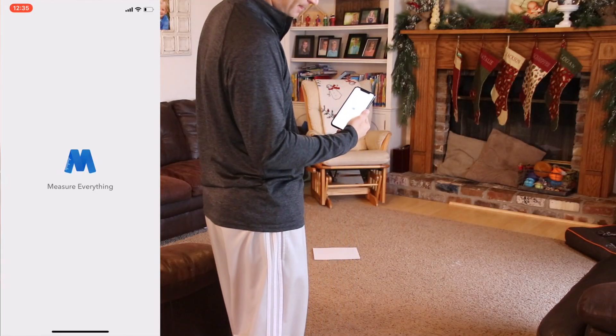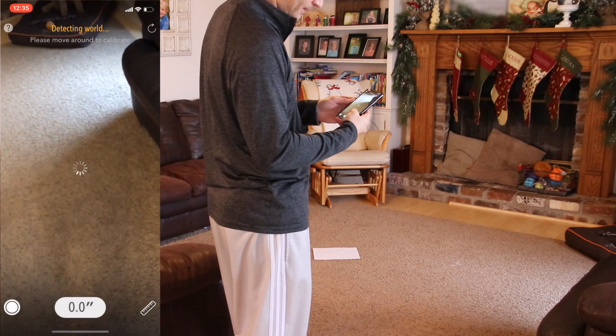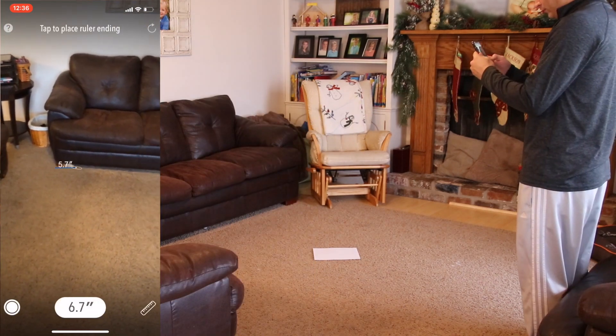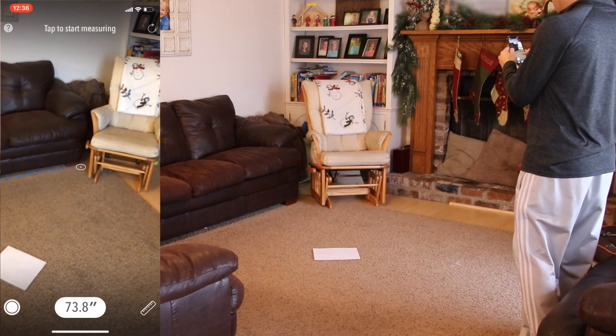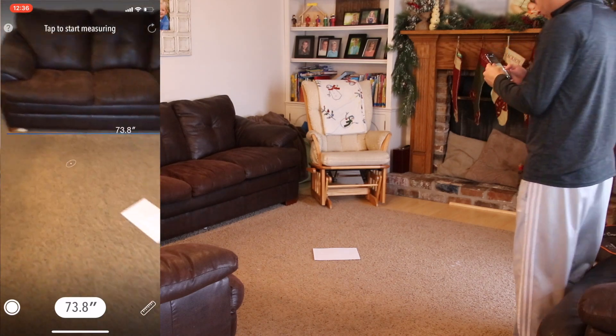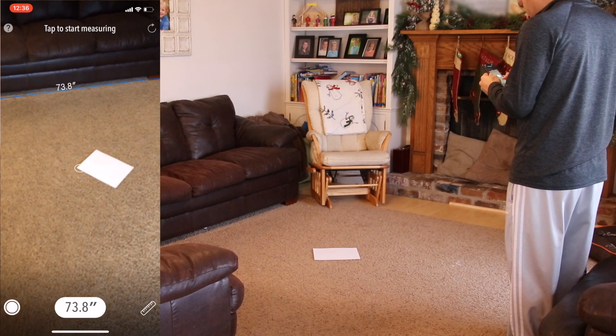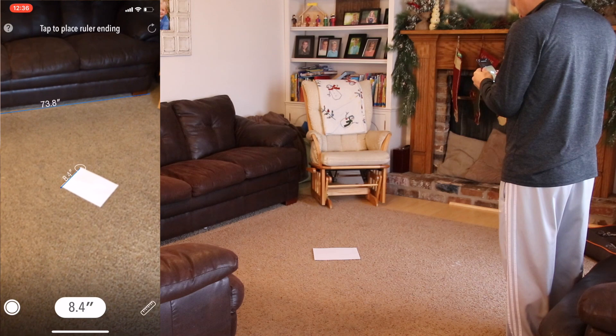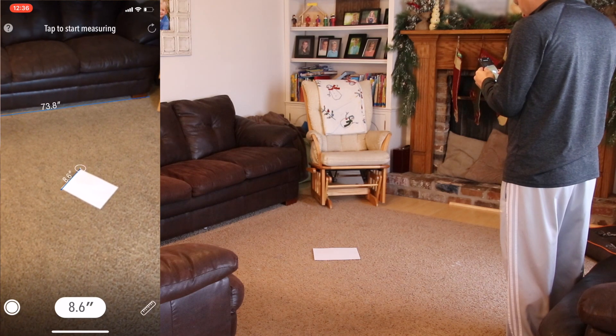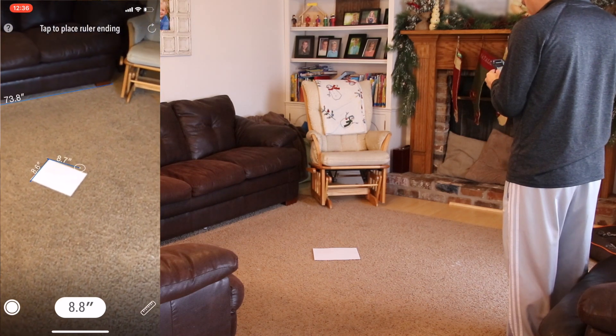Using augmented reality as a tool, the MeasureKit app allows you to make measurements. This definitely isn't going to be good enough for finished carpentry, but it's going to give you a really good estimate if you don't have a tape measure with you. You can see with this piece of paper that it was pretty close to 8.5 by 11. If you pay money, you could also unlock other tools to view angles, level, height, and space via cube.